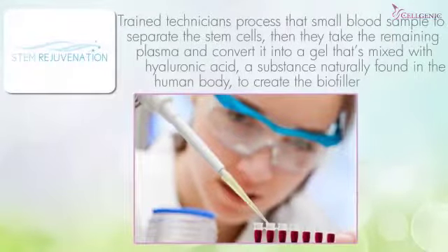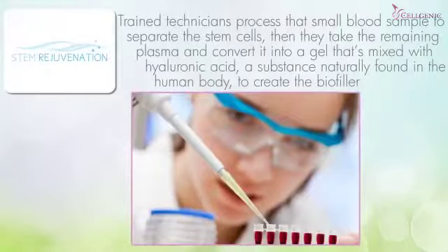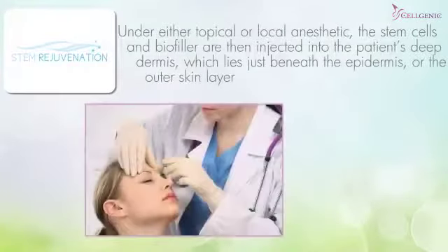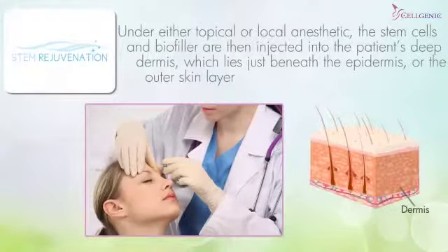Then they take the remaining plasma and convert it into a gel that's mixed with hyaluronic acid, a substance naturally found in the human body, to create the biofiller. Under either topical or local anesthetic, the stem cells and biofiller are then injected into the patient's deep dermis, which lies just beneath the epidermis, or the outer skin layer.